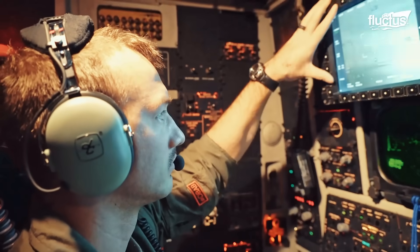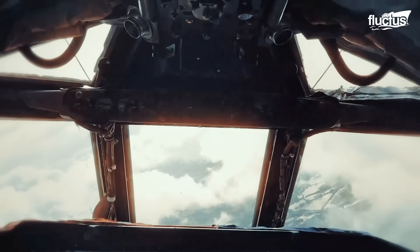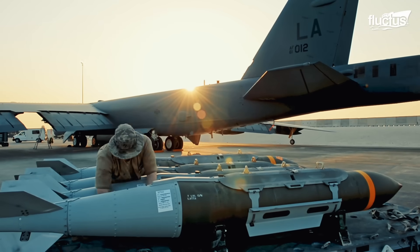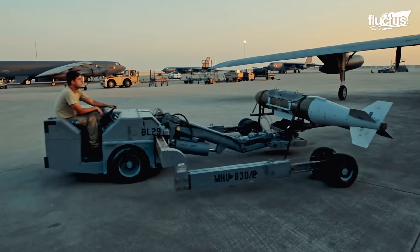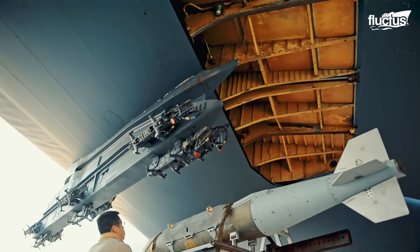Moreover, the CONNECT system replaces analog interference systems with digital ones to enhance the crew's reaction times. The B-52 can carry both conventional and nuclear weapons, which are loaded by specialized teams of munitions airmen.